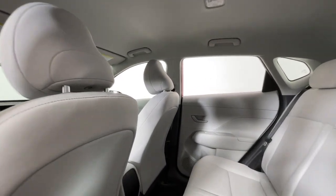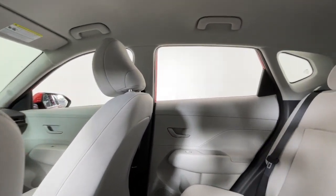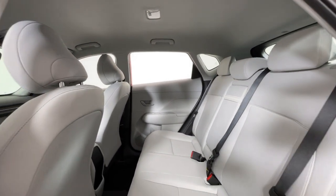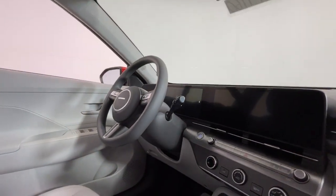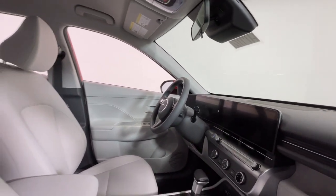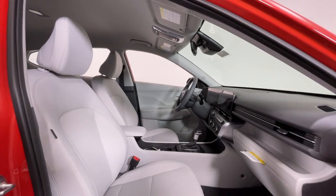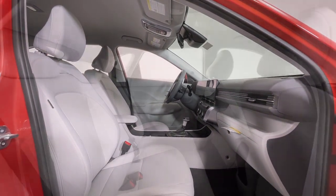The following are some of this vehicle's highlighted options: Apple CarPlay and/or Android Auto, keyless entry, satellite radio, backup camera, steering wheel audio controls, electronic stability control, aluminum wheels, alarm, rear spoiler, and intermittent wipers.